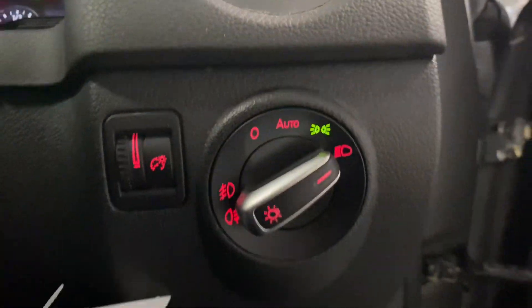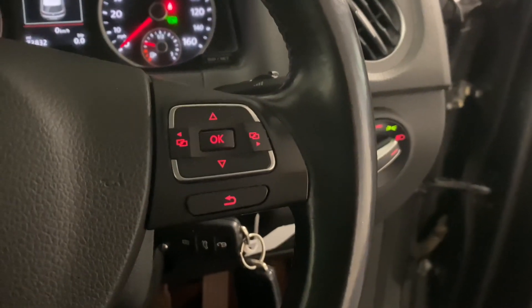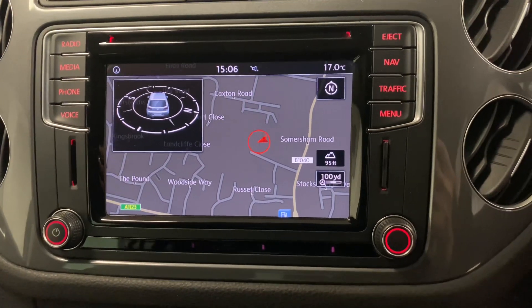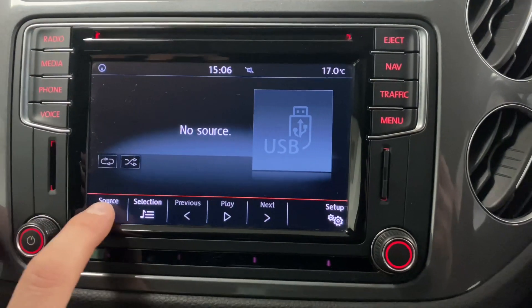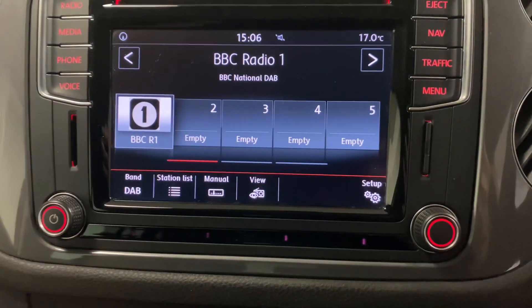Stepping inside, we've got automatic lights and wipers. Just a quick mention — we've got both sets of keys and the service book with all the stamps of the service history including the cam belt. There's a multi-function steering wheel, and we've got that nice big navigation screen with built-in navigation. We also have Bluetooth media with various different inputs and Bluetooth audio, plus DAB digital radio.